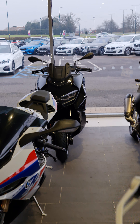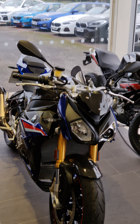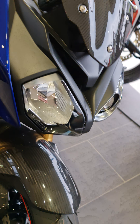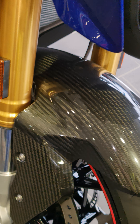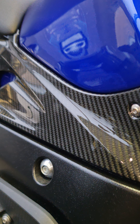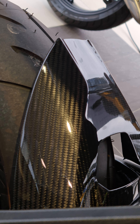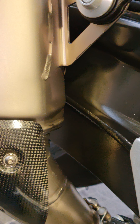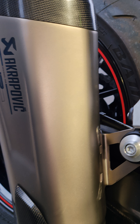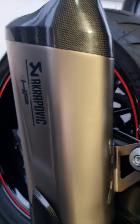All right, now let's go and I'll show you my baby. This one — brand spanking new. This is the carbon one. It's got carbon front fender, front spoiler, gas tank cover, frame cover, rear mud guard — all carbon. Exhaust, as you just heard, it's an Akrapovic.